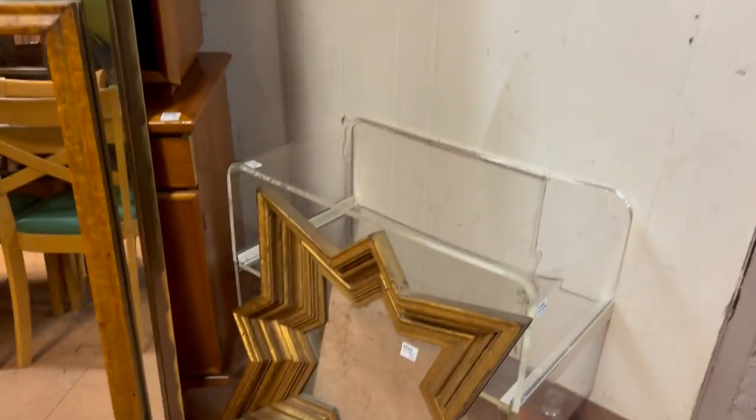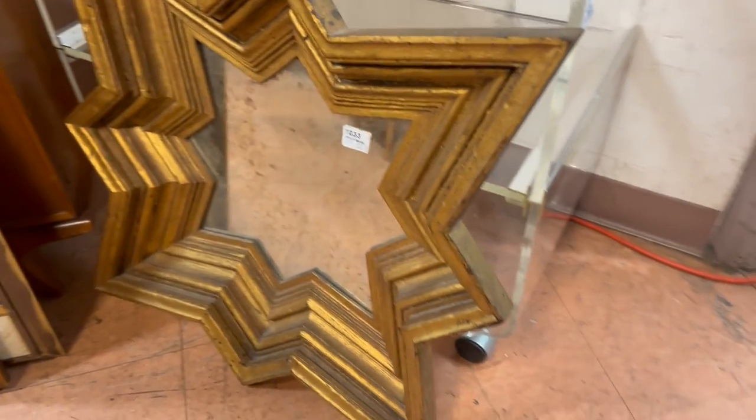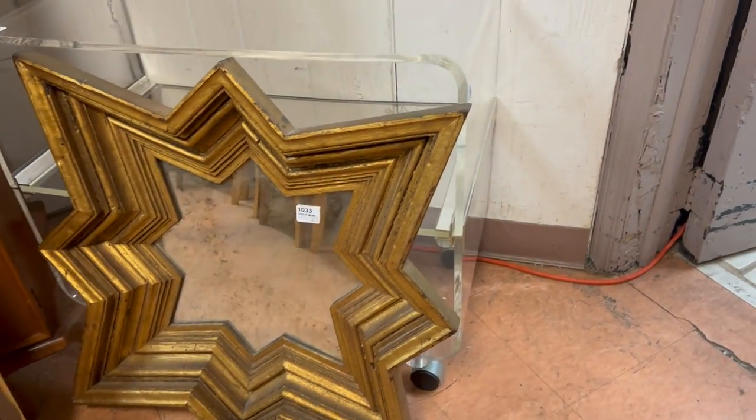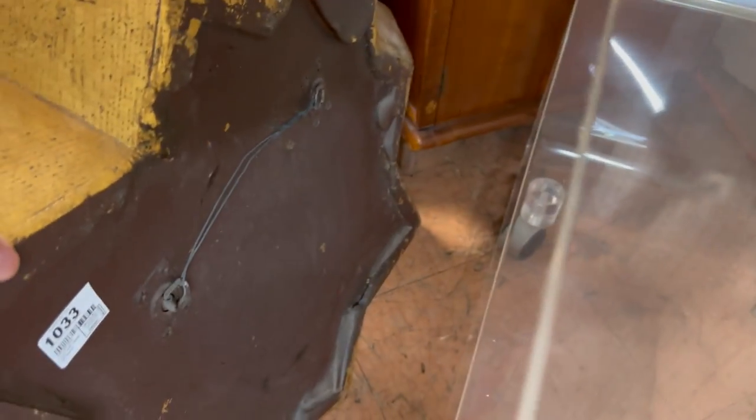Once they're gone, they're gone — we don't have many more of them. Good mirror there — it's a very deep well kind of star frame, pretty vintage. Let me tip it forward and take a look at the back; it's got some age to it. That's lot number 1033 towards the end of the auction.